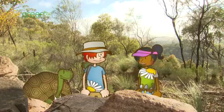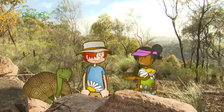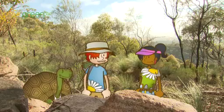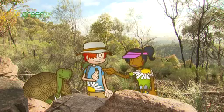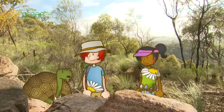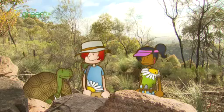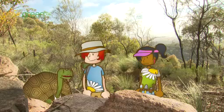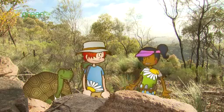Seeds can grow in all sorts of places if the conditions are right, which is another way of saying that seeds grow in the right habitat. It's amazing that all the information needed to make a plant is inside this tiny little seed. Seeds need lots of things to grow, but most importantly they must have water. Then they can grow all of the different plant parts — first the roots, then the stem and leaves, and eventually flowers, which develop into fruits containing seeds.